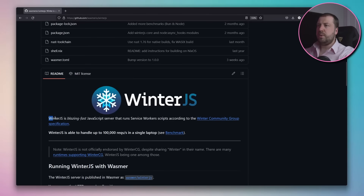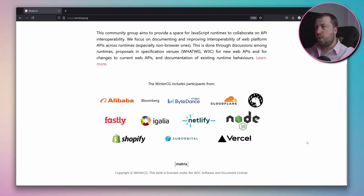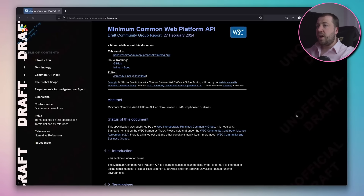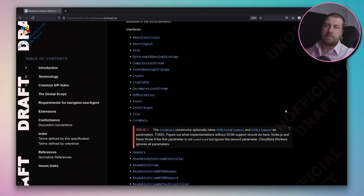So let's deep dive into the weeds to build our own from scratch to see how they really work. To start with, let's look at the latest offering, which is what got me started on this whole journey. Winter.js is a blazingly fast JavaScript server that runs service worker scripts according to the WinterCG community group specification. So let's take a step back and survey our surroundings. Winter.js are a group of organizations trying to standardize JavaScript runtimes by providing a common minimum API, the idea being that if you code against this API, your code should work on any of these compliant runtimes.